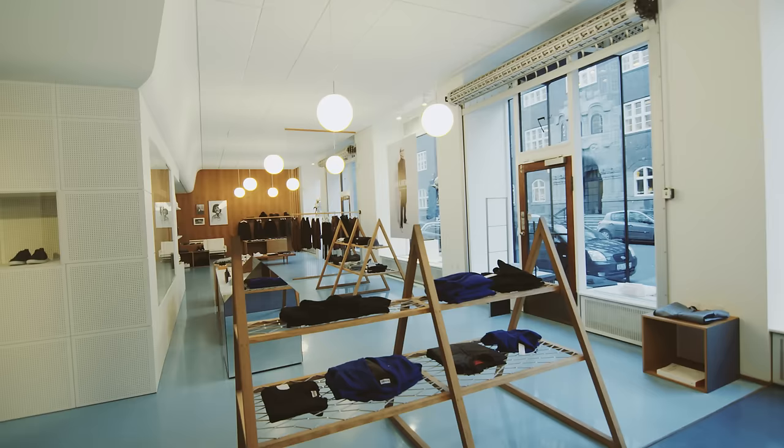We moved into this space back in 2012. We felt this was a space where we, within the fixed architecture, could play around with some of the references that we already had.